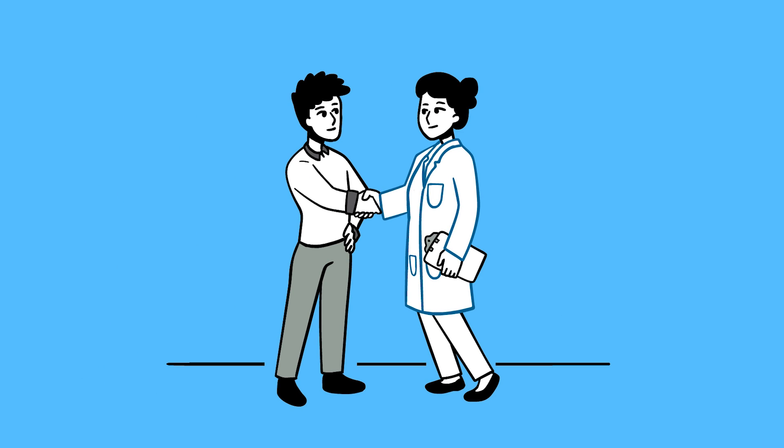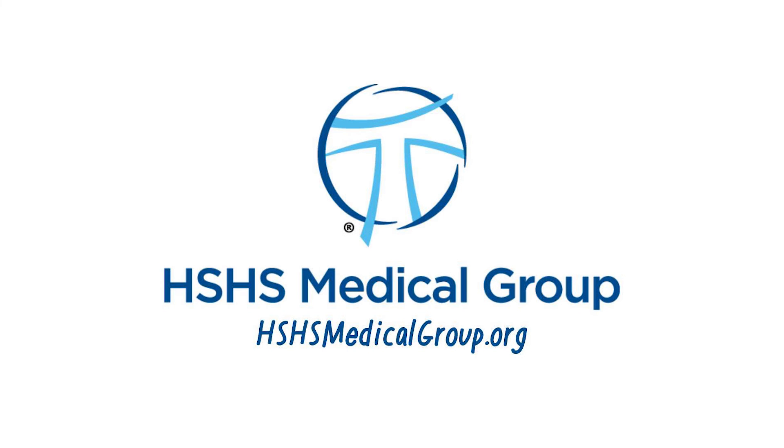So if you're ready to schedule an appointment, head over to hshsmedicalgroup.org to see how easy it is.